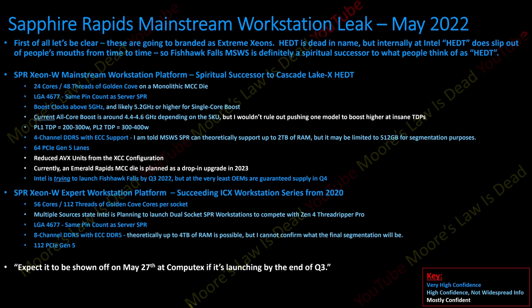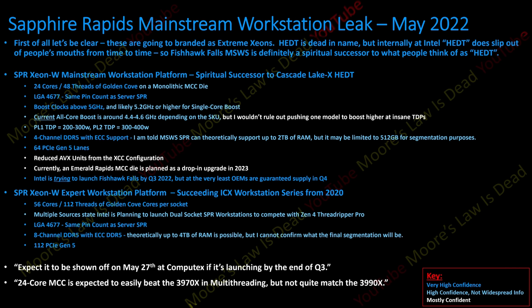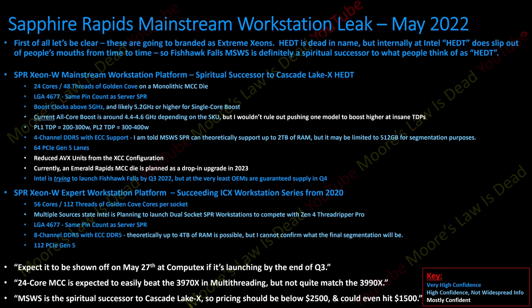The 24-core MCC is expected to easily beat the 3970X in multi-threading. That's the 32-core Zen 2 Threadripper — and 24 cores beating AMD's 32 is possible because it should be about 30% faster clocks with around 30% more IPC. When I crunched the numbers, my contact was being told by Intel they won't quite match the 3990X in multi-threading, but they think it gets somewhat close. If AMD doesn't update Threadripper at reasonable pricing, Intel could walk away with the entire market below 64 cores.